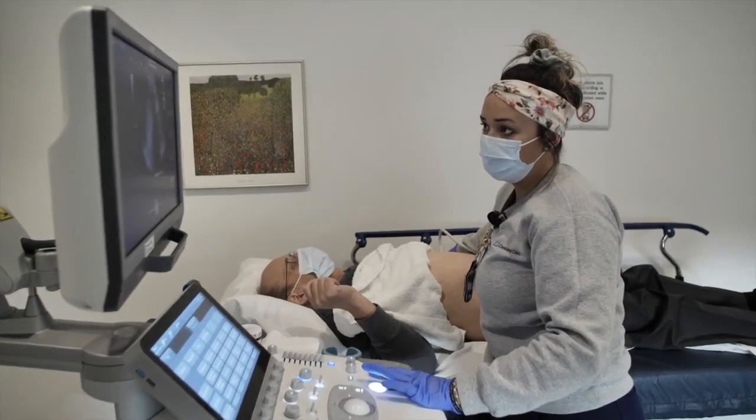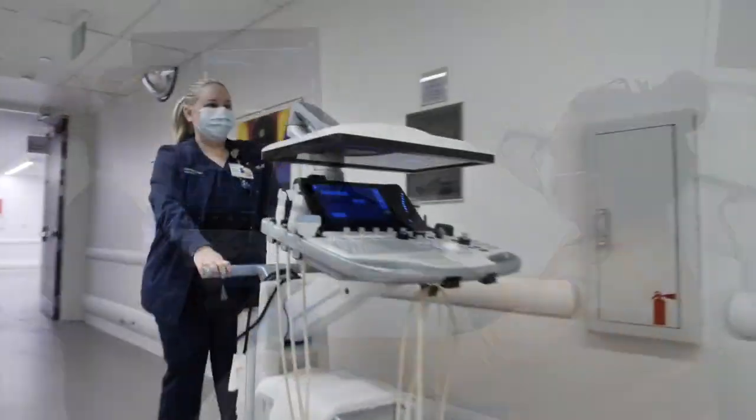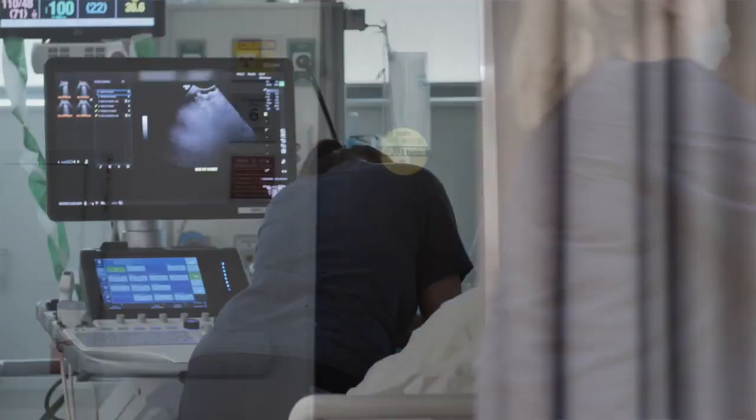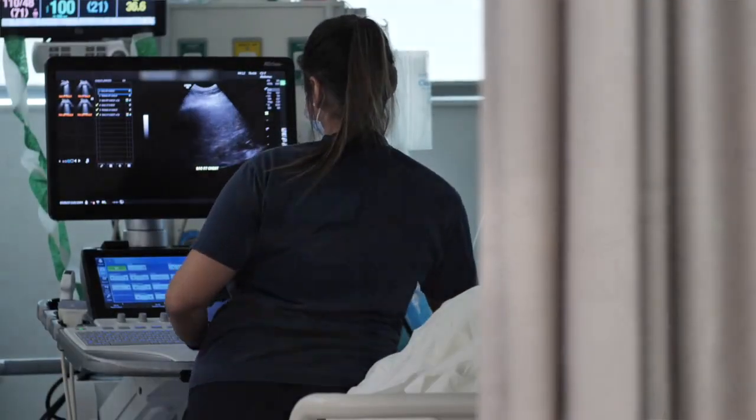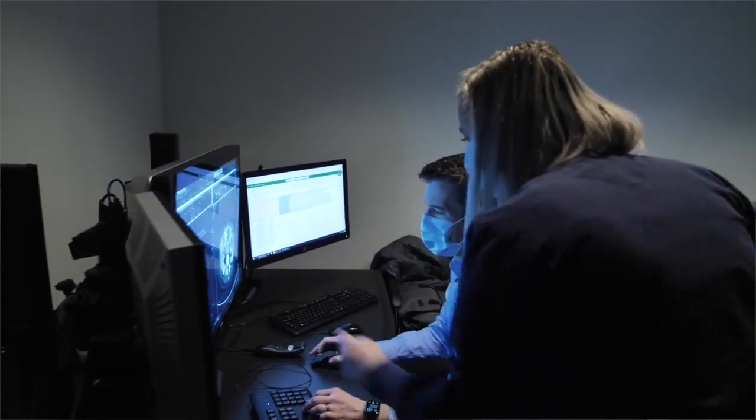Go ahead and take a deep breath in and hold it. We look for any abnormality that could be causing their symptoms. We have an outpatient area, and we also have an inpatient side where we scan patients in the ICU or if they come down to our ultrasound department. We go over all the images with the radiologist.